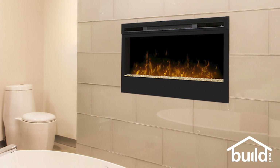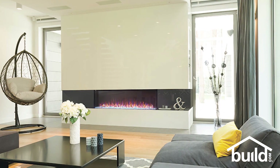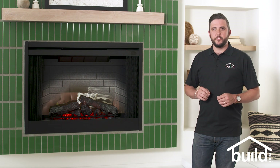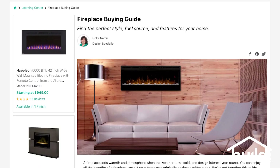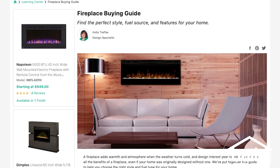Wall-mounted electric fireplaces give you more flexibility than built-in models. Since the fireplaces hang on the wall, you don't need to construct a box around them. Some wall-mounted models have different installation options. To learn more about which installation type is right for your home, check out our buying guides by clicking the link below.